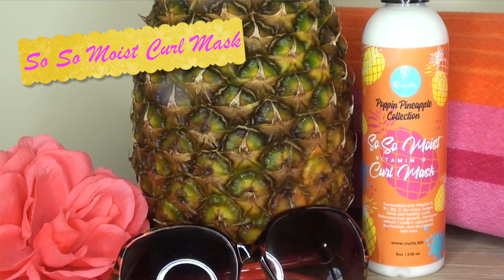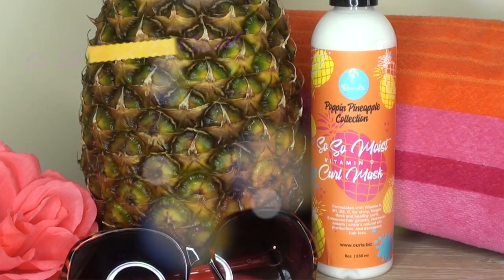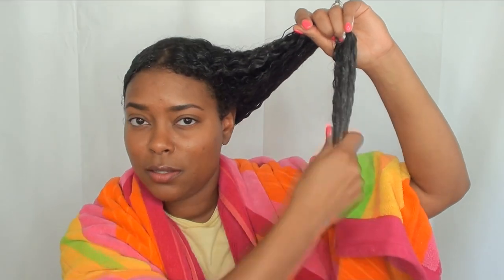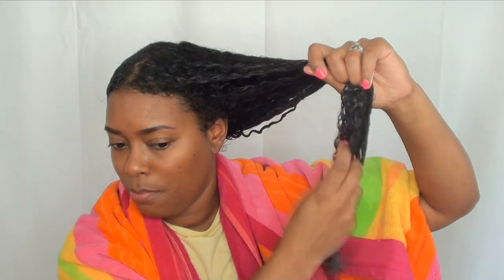Now that my hair is all fresh and clean, I'm gonna move on to deep conditioning. I'm gonna use the So So Moist Vitamin C Curl Mask — this is long overdue and very much needed. I think it's been about two weeks since I last deep conditioned. I'm taking some in the palm of my hand and noticing it is very thick, which is good because I'm gonna leave this in to let my hair get all the benefits and nutrients. I have a lot of hair so I'm grabbing a bit more, really making sure to get the ends.